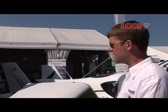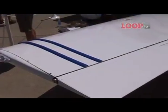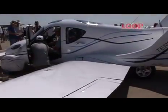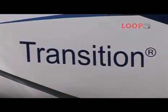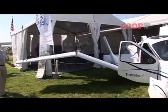This is Terrafugia's Transition, our proof of concept vehicle. It's a roadable light sport aircraft — an airplane that can fold up its wings, drive down the road, and park in a standard size garage. A roadable aircraft really addresses the biggest obstacles to the more widespread use of general aviation. Those obstacles are weather sensitivity, high cost, long door-to-door travel time, and limited mobility at most general aviation airports. In terms of weather sensitivity, it gives you a ride if you are flying on the way to where you're going and you encounter some bad weather.